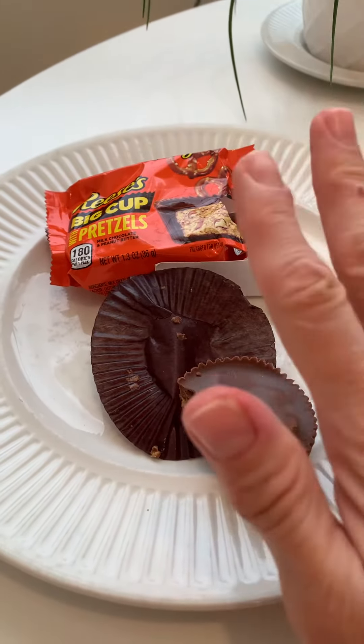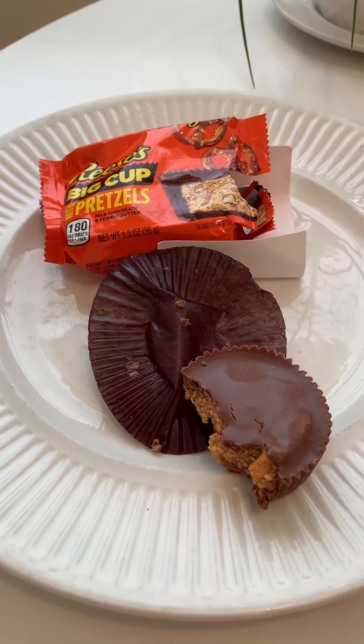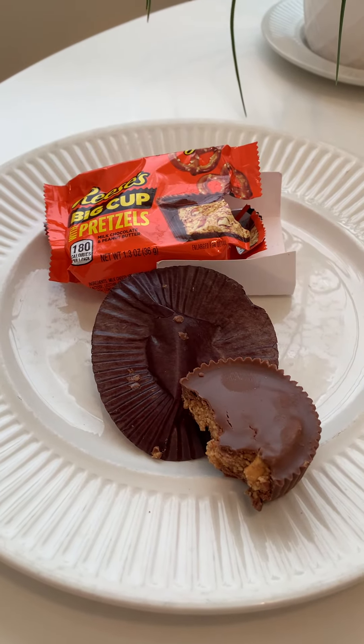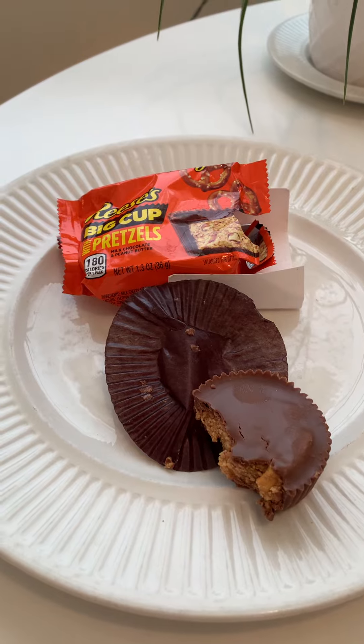Unfortunately, I don't think this will be a sharing chocolate. But it's excellent. I love the pretzels — they're nice and salty and crunchy. They work well with the peanut butter and the chocolate, and it's so good. Good job, Reese's. You're the best.